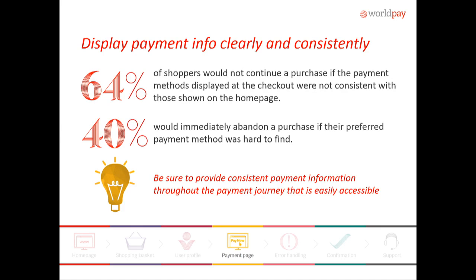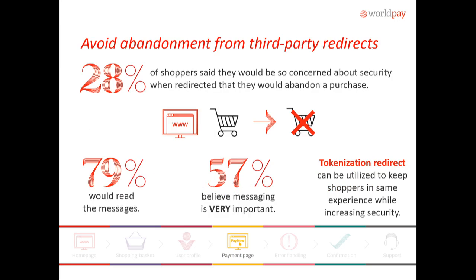You want to make sure to display payment information consistently on your payment page. Whatever you have on your FAQ or the rest of your website, make sure that's consistent whenever somebody's checking out. Some people will drop out — it's a pretty high stat: 64% of them would have dropped out if they don't see consistency. Along the same lines, make sure that the method of payment is consistent with the popularity of your consumer.